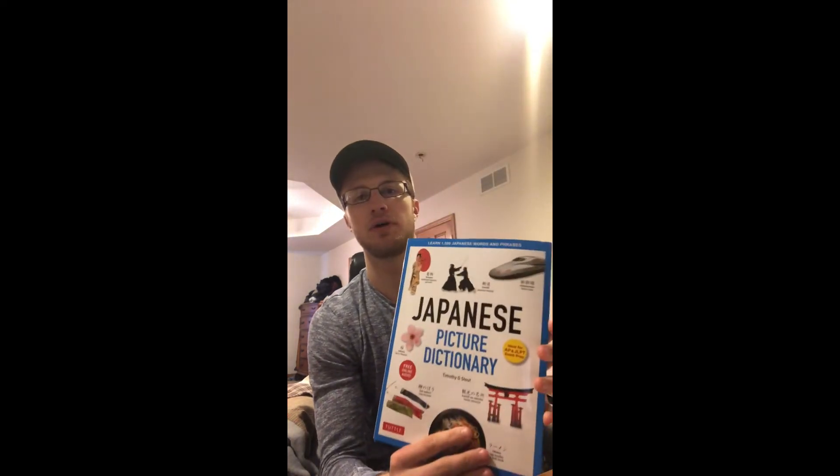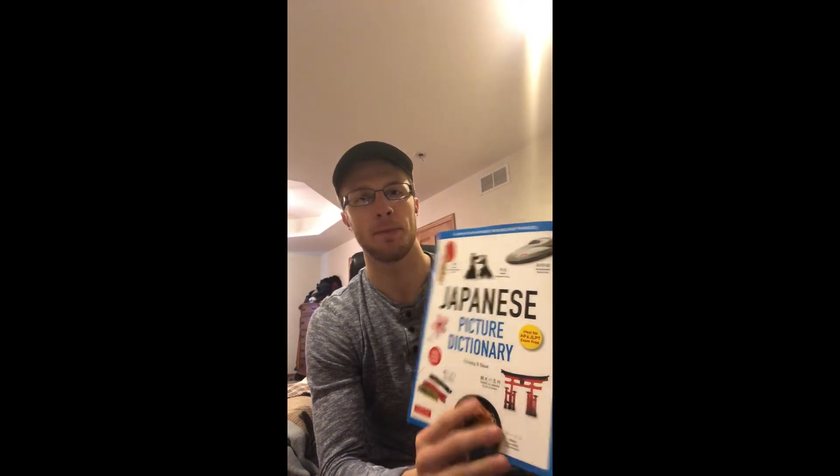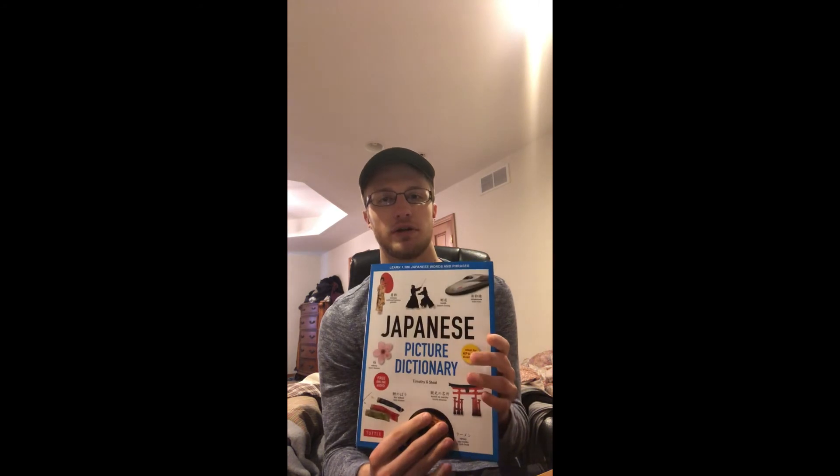My third and final one — this isn't necessary, I don't think, but this is just a picture dictionary. It has a bunch of different chapters on different topics like daily activities, and it teaches you how to use those in sentences and how to pronounce them. It has been really useful for me in learning a new language.